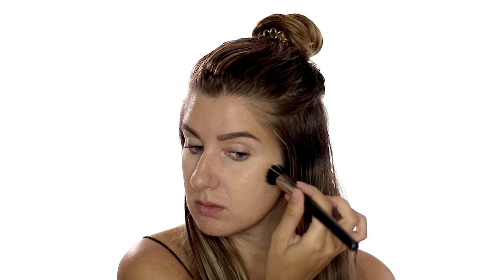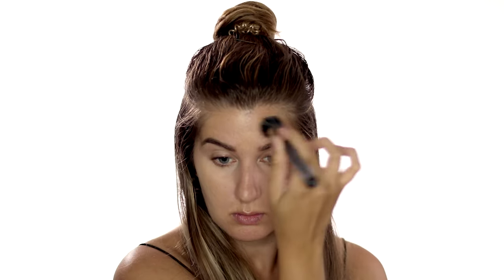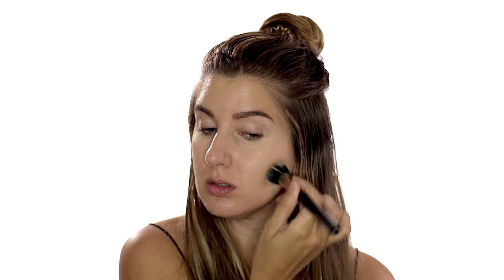Now my pitted acne scars are primarily in my cheeks area, so that's where I like to focus. I usually don't apply my brush directly into the foundation with other types of brushes, but a stippling brush picks up such little product that I will do that in this case. Always start with thin layers and then add more thin layers if needed to build it up. Because they are crevices in the skin, they create a shadow that makes them stand out, so you want to make sure you really push the product into the areas to lighten up those shadows.